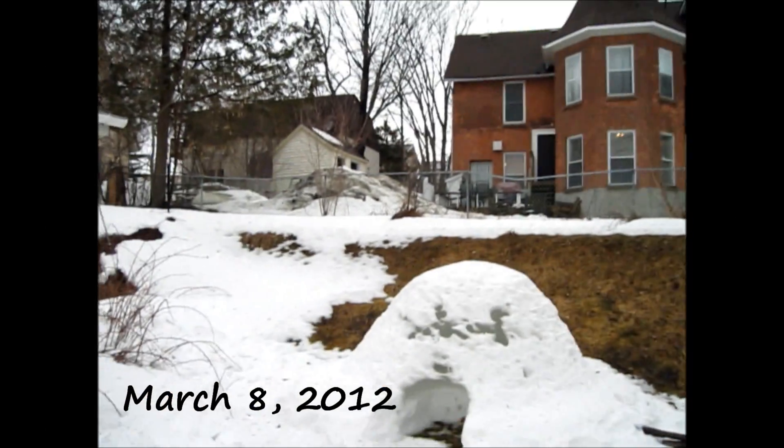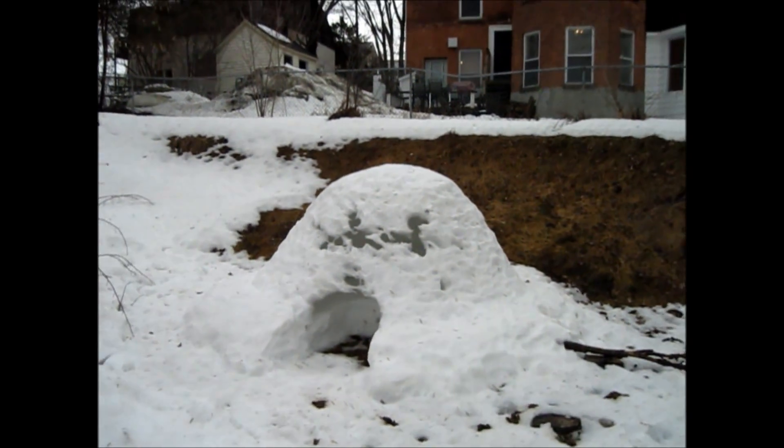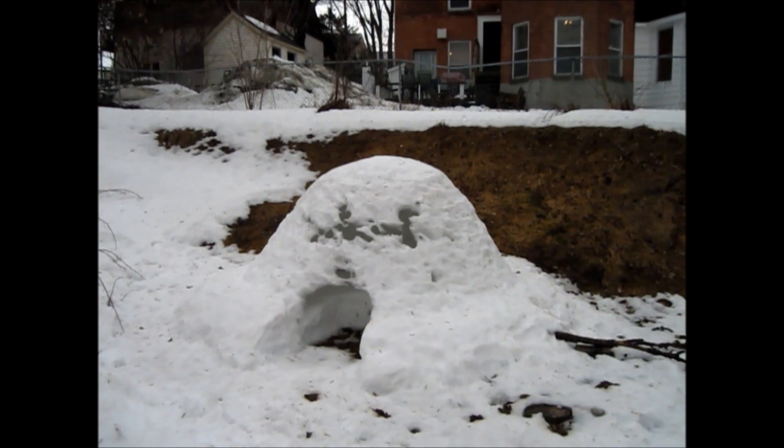Hi, Martin here. I'm just here in my backyard and this is an igloo I built a month ago. This is a seven foot igloo I built solo just for practice.